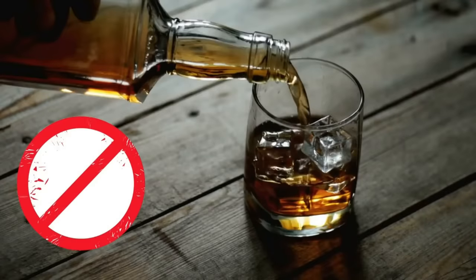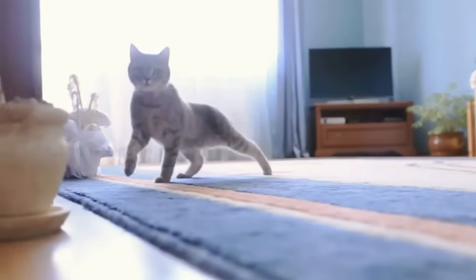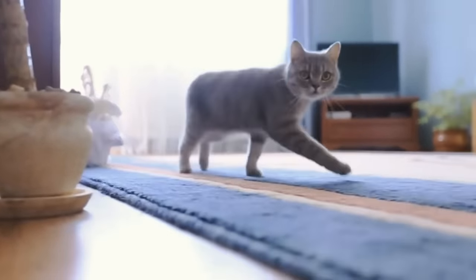Number 10: Alcohol. It should be evident that cats shouldn't consume alcohol. Alcohol affects cats much faster and more intensively than humans. It can lead to stomach issues, coordination problems, liver damage, and in the worst cases, fatal liver failure.